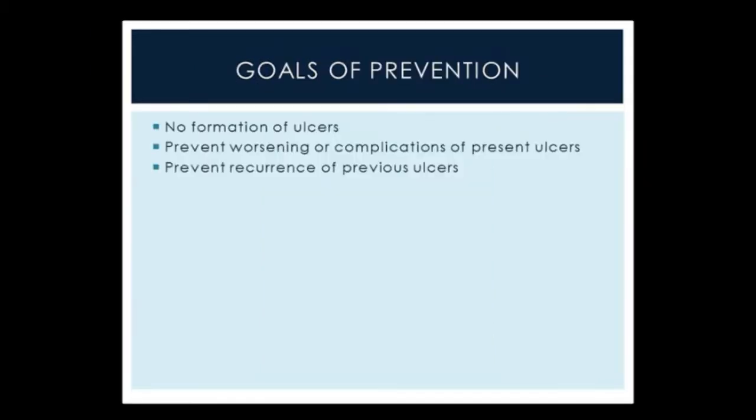Goals for prevention would be for the patient not to form ulcers at all, prevent worsening complications of present ulcers — so if a patient currently has an ulcer, it's important to prevent ulcers from happening on the contralateral leg as well as worsening of the existing ulcer. And prevention of recurrence: once a patient has had a history of ulcers, their likelihood of developing another one is much higher.